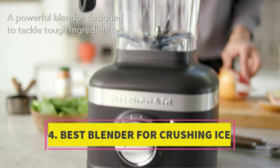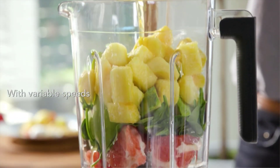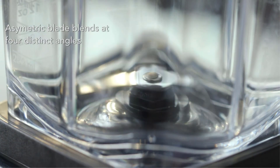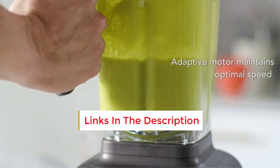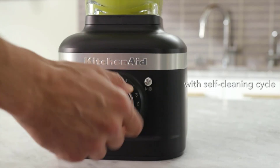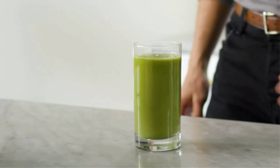Number 4: Best Blender for Crushing Ice. Praised for effortlessly blending even the toughest ingredients, from kale to almonds, this chic blender exceeded our expectations during testing. Notably, our smoothie tasted entirely devoid of any kale flavor, while it effortlessly converted ice into a snow-like texture and seamlessly incorporated chia seeds. Featuring user-friendly presets for ice-crushing, smoothie crafting, and icy drink preparation, this blender also offers convenience with its self-clean cycle, effectively removing any remaining food residue with a simple mixture of soap and water.